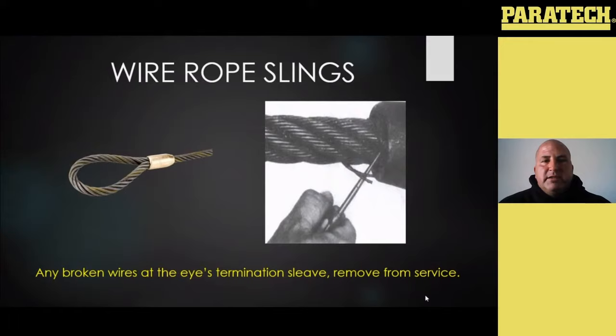With wire rope lifting slings that have coupled eyes on the end, if you have any broken wires protruding from the edge of that eye, they should be removed from service.